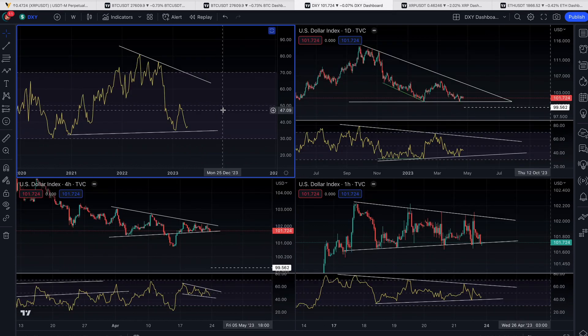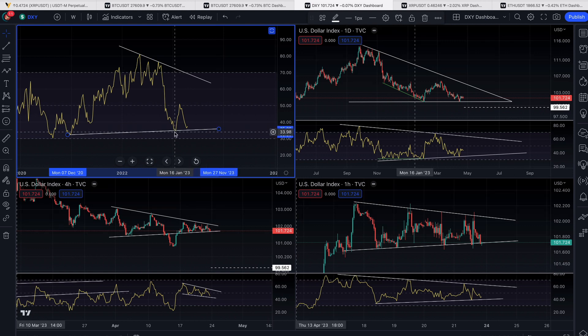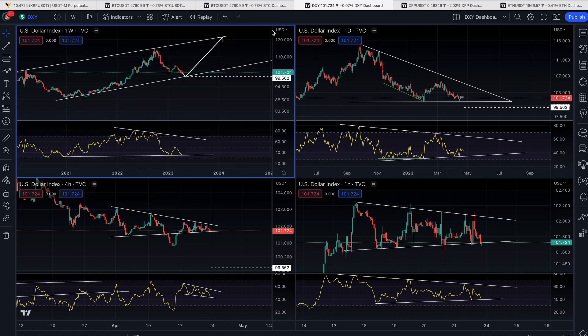Whereas the DXY, or the U.S. dollar index, we're actually getting bullish divergence in the RSI, which suggests that the RSI could be bottoming out here on the weekly chart, which means that we could be — we are most likely beginning — an upward move.